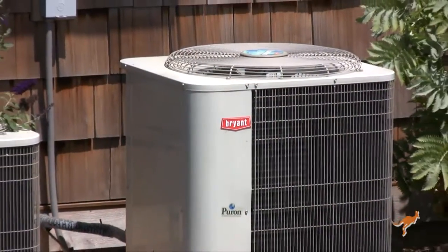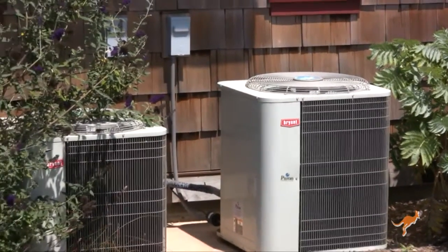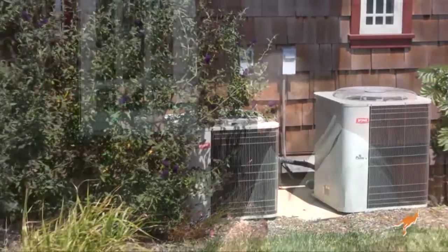A heat pump is basically an air conditioner that can reverse its cycle and instead of supplying the house with cool air, it can supply the house with hot air. We located them on the south side so that when the winter sun travels across the sky and we need the heat, these are in the bright sunlight. I've seen enough evidence that I believe the studies saying they're up to 20% more efficient when located in sunlight for heating purposes.